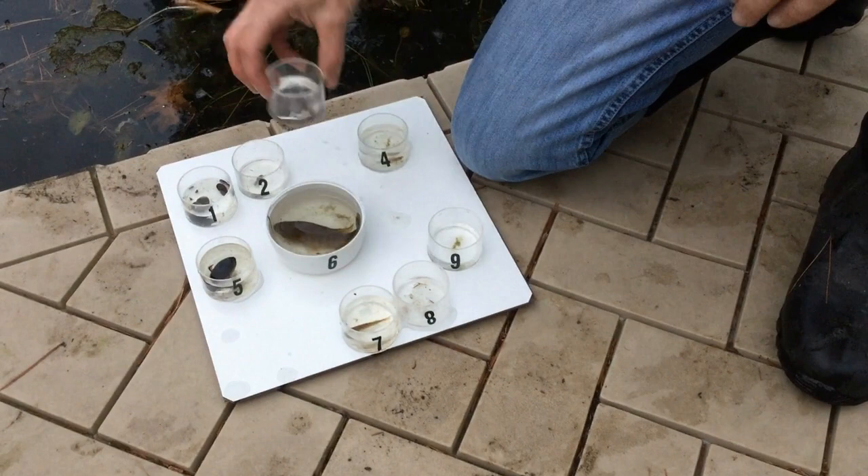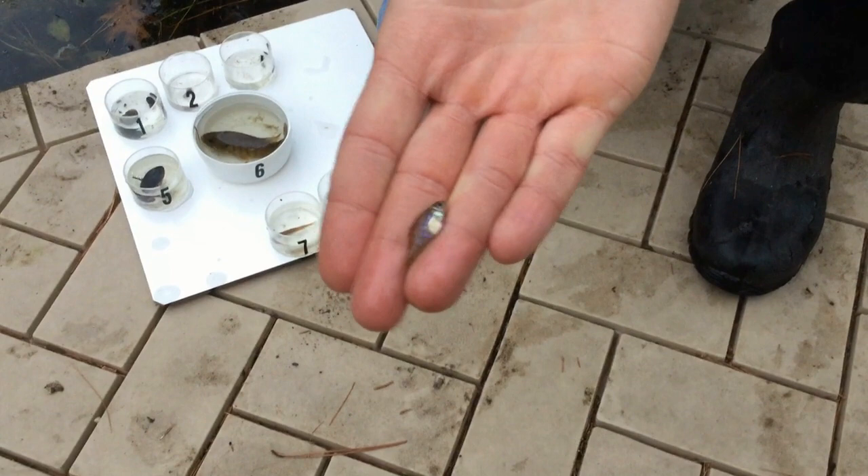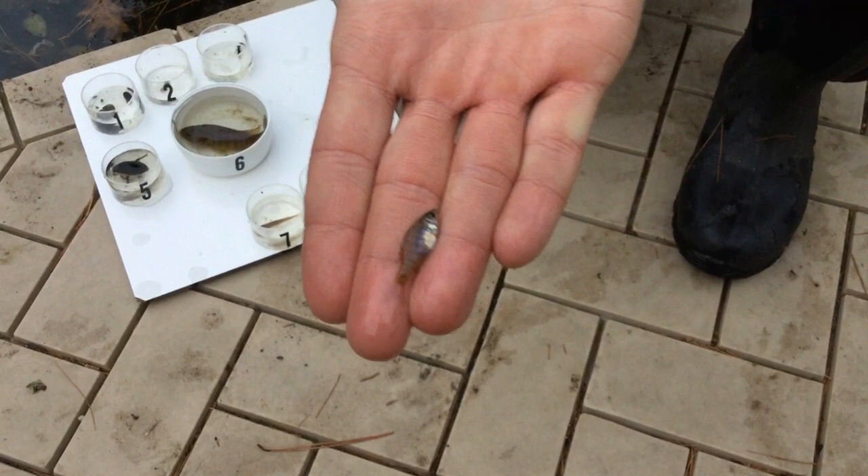Number four is a really tiny bluegill — they definitely get much bigger than this. This is a really small one; what a fish scientist would call a "young of the year" bluegill, because he was born this year. He likes to eat tiny bugs off the plants in the littoral zone.